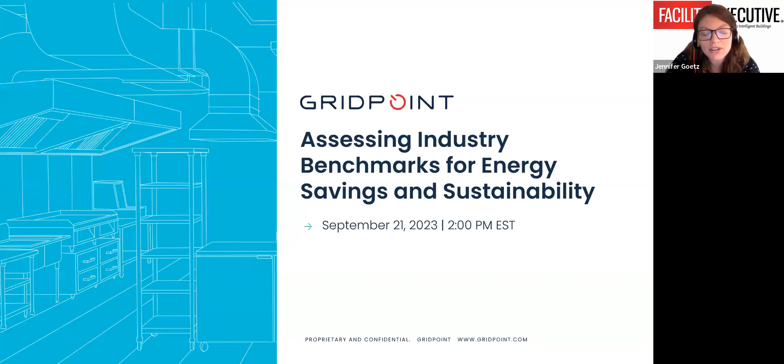Before we get started, I'll cover a few housekeeping items. There will be a Q&A portion at the end of our presentation today. Please find the question box in the dashboard on your screen — this is where you can submit questions for our speakers. If at any time you experience a technical difficulty, please send us a message via that question section and someone on our team will answer you privately.